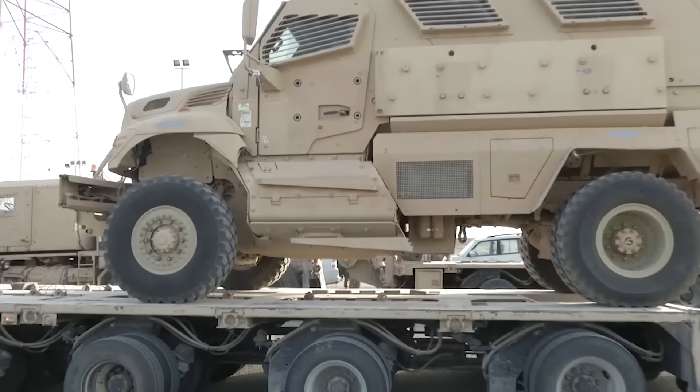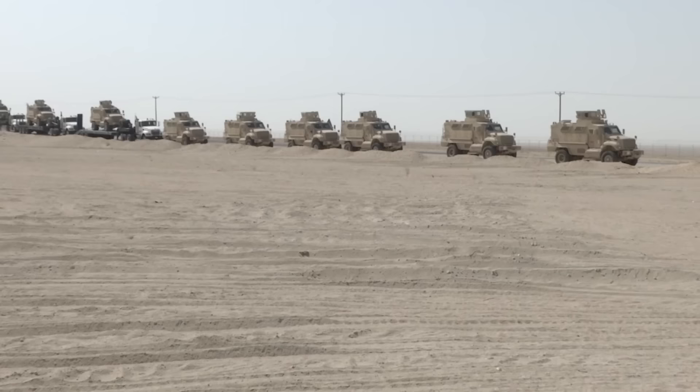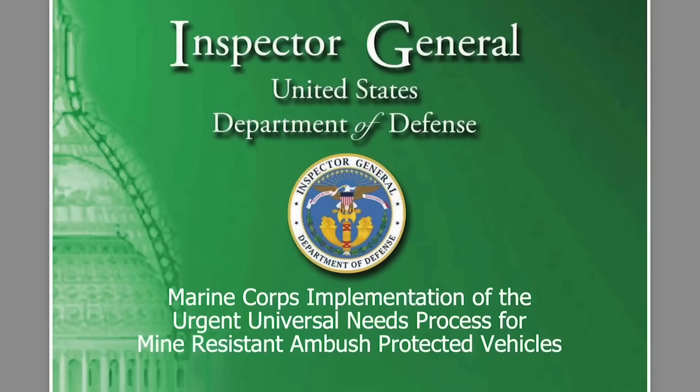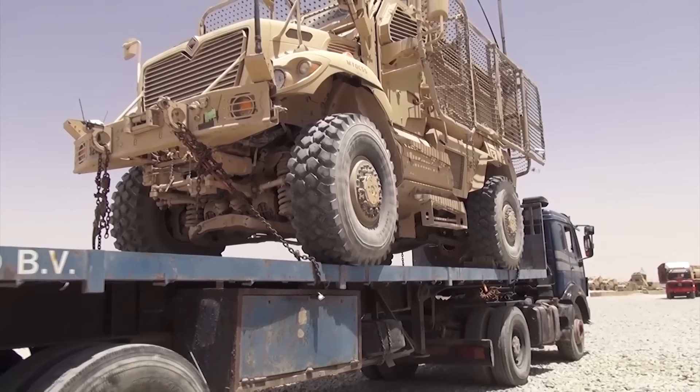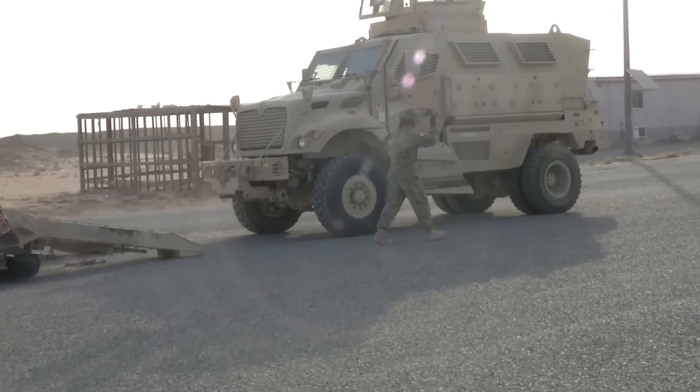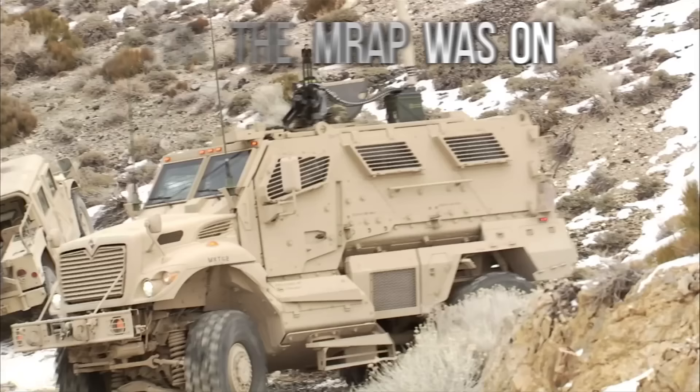The first official order of MRAPs was on February 17, 2005, from the Deputy Commanding General of the 1st Marine Expeditionary Force, asking for an urgent universal needs statement of over 1,000 MRAPs. This urgent needs request is a way to accelerate something and cut through government bureaucracy, and it was necessary because at the time the U.S. was losing an average of a little more than two soldiers per day that same year. The Army, not one to miss a chance to copy the Marines, put in their own request a little while later, and the race for the MRAP was on.